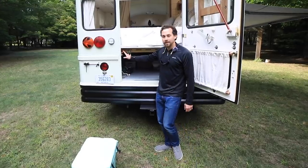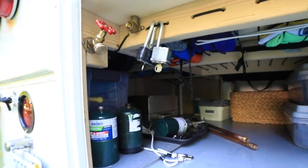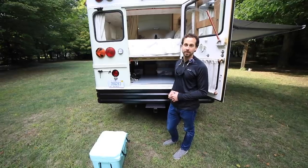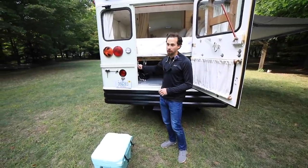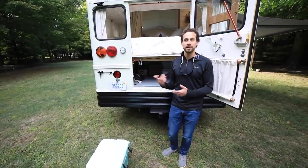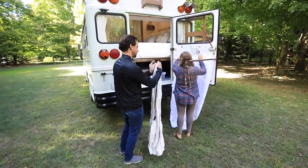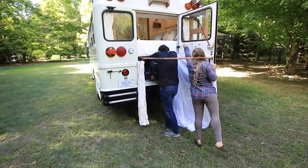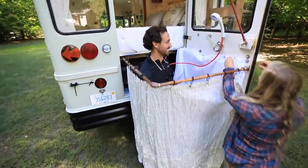This spigot here is connected to our fresh water system. We have 25 gallons of fresh water underneath the bus and then a 25-gallon gray water tank. We can attach our outdoor shower right here — it runs through a propane heater — and we'll have our shower head right here with a curtain that wraps around. That's our outdoor shower setup.